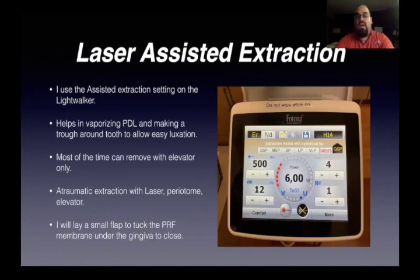For the laser-assisted extraction, I use the Lightwalker. There's a setting for LEGS and I use a cylindrical tip. It helps in vaporizing the PDL, making a trough around the tooth, which makes for easier luxation. Most of the time you can just elevate the tooth out once you've gone through with the laser enough. It's great for atraumatic extraction. I use the laser, the periotome, and the elevator most of the time. I do always lay a small flap because I need a place to tuck in the PRF under the gums so I can close it as well.